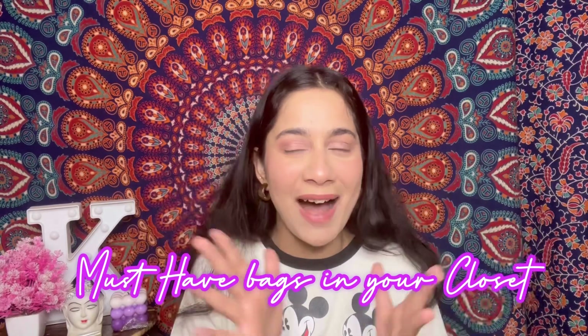Hi guys, welcome or welcome back to my channel. This is Kashish and in today's video we are going to talk about the five or six must-have essential bags that every girl should have in their collection or closet. These bags I have collected over the years, and I'm here to help you out if you want to buy something and know what to look for in a bag. We need these bags for each occasion because there are many occasions in a woman's life.